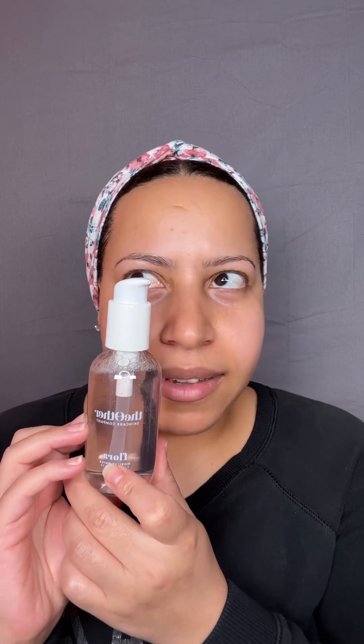I debated getting the travel size just to try it, but rose water and neroli felt like a sign, so I went for the full size. That was last year, and now this is the third bottle — it smells amazing and leaves the skin feeling so nice and refreshed. It's good for all skin types, even sensitive, so it's beautiful. If you've been looking for a nice micellar water, I definitely recommend this one.